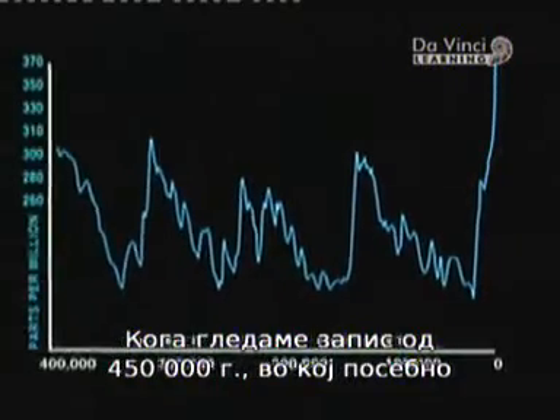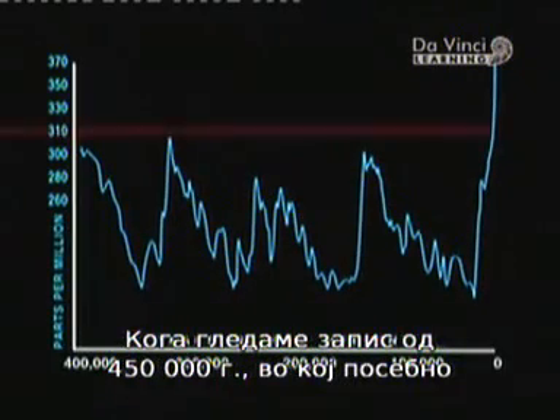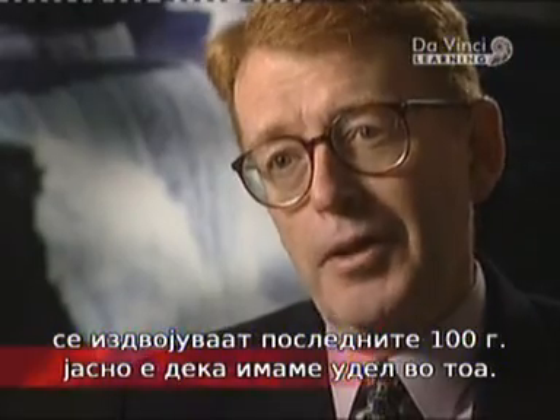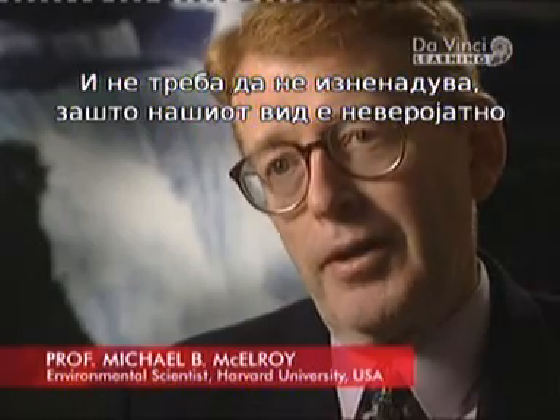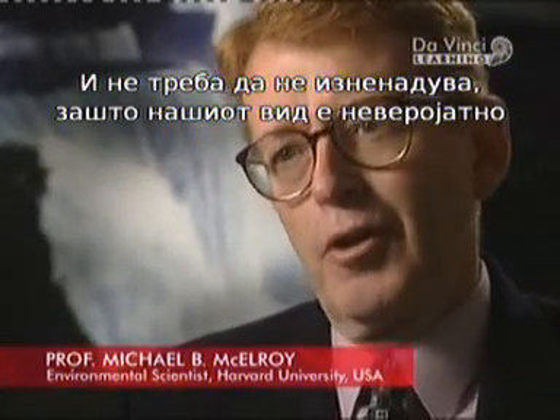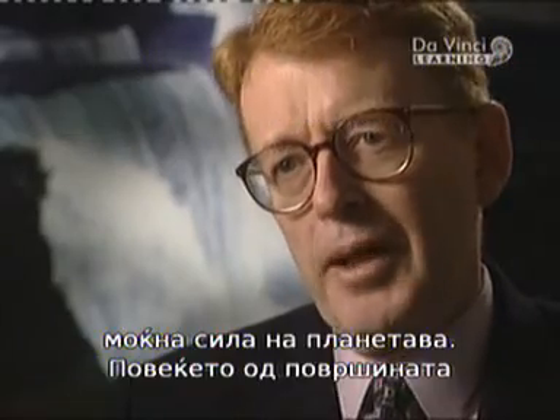When you look at a 450,000-year record, and the last 100 to 150 years stands out like a sore thumb, there's not much question that we're involved in some way or another. And surely that's not surprising — we are such an incredibly powerful force on this planet, our species. Most of the land area of the Earth that is habitable, that is cultivatable, we've cultivated or we've inhabited.